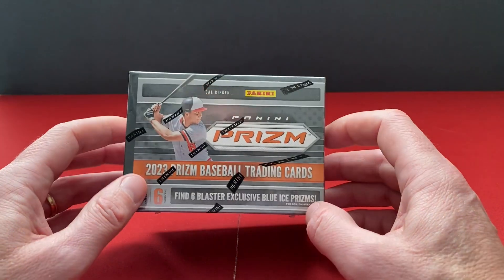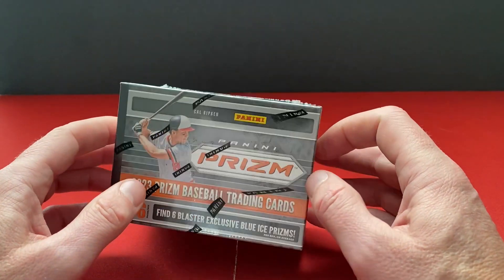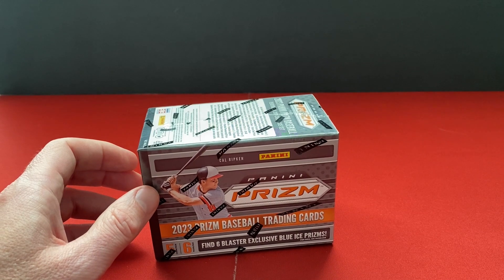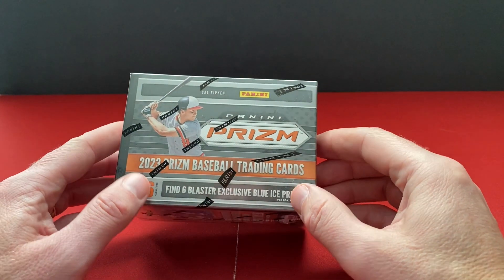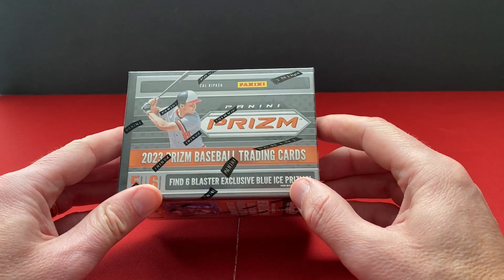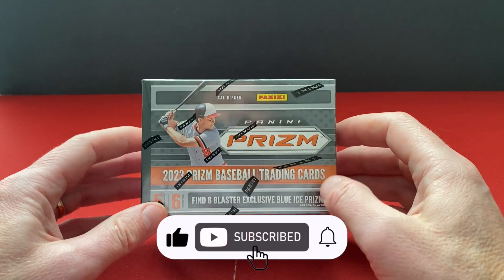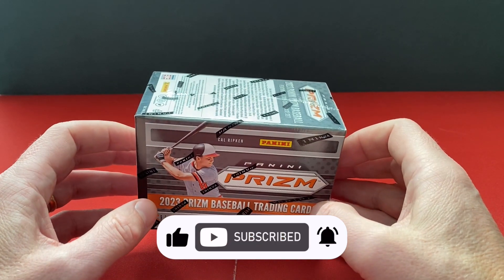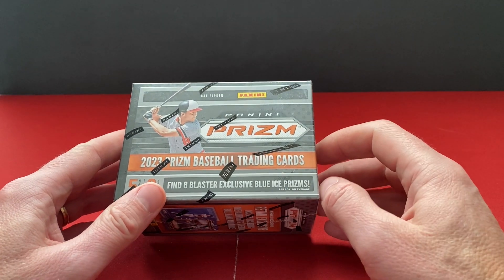I have the box openings, the breaks if you will, the blaster breaks for January up in the store — it's in the link below. And before I start getting into this, if you could please hit that like, hit that subscribe. It'll help grow the channel, and to be notified when I've got new videos, go ahead and hit that notification bell.